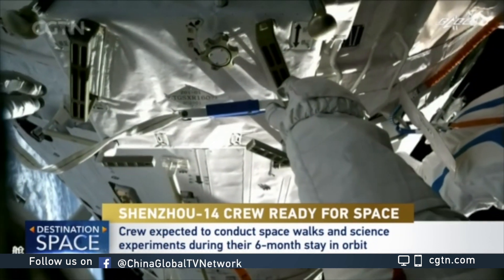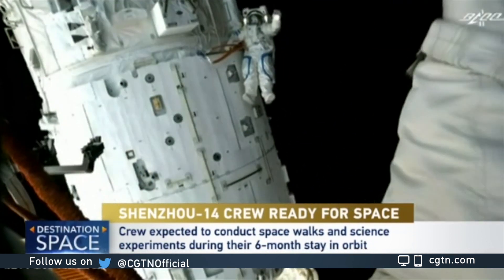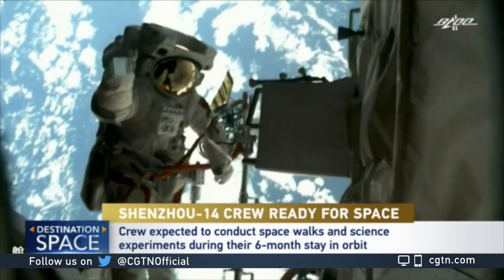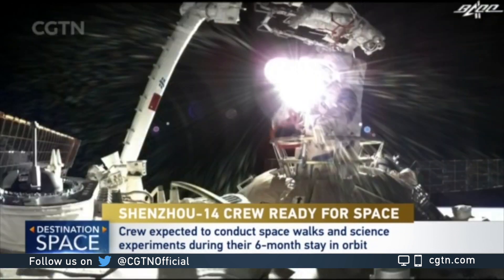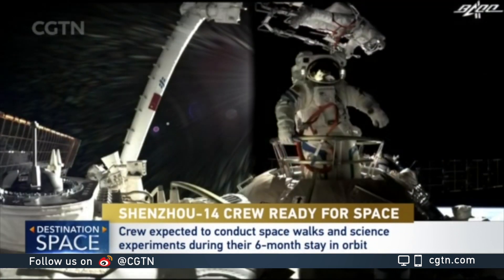They will also perform two to three spacewalks, helping to install 25 science cabinets in space. Regarding the function of the two lab modules that China is going to launch later this year: